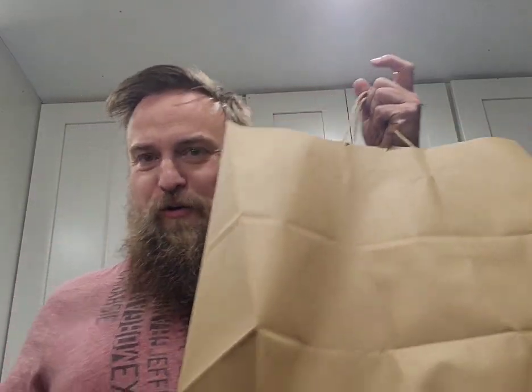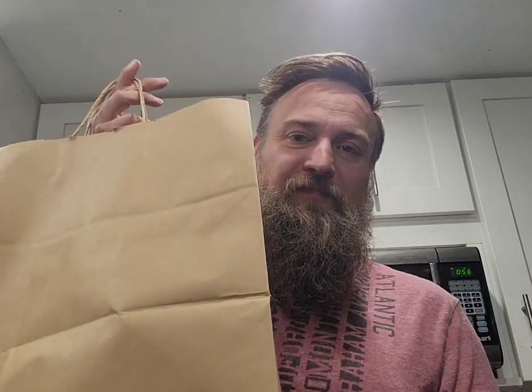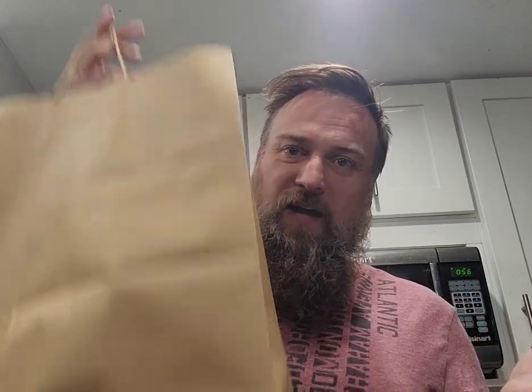I did another Good2Go order. I'm really liking this app. So I wanted to try this restaurant before but just never had the chance. And it's a fancy restaurant, kind of expensive, good southern food — that's what they say. So we're gonna try it.